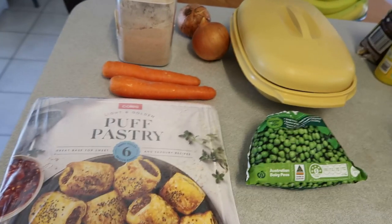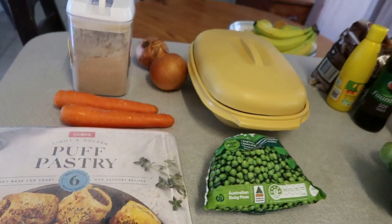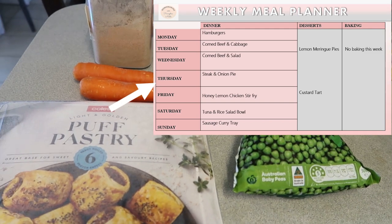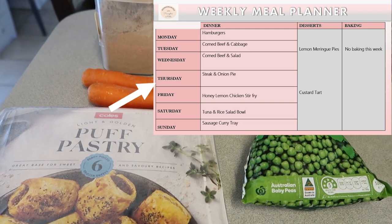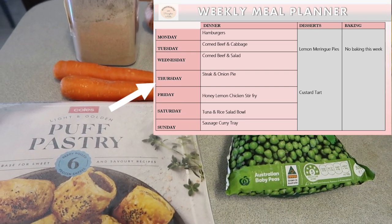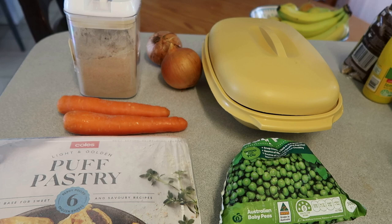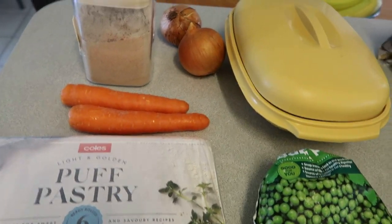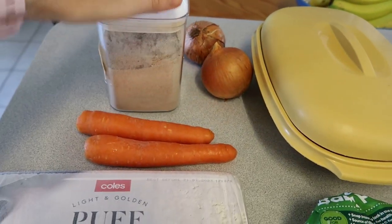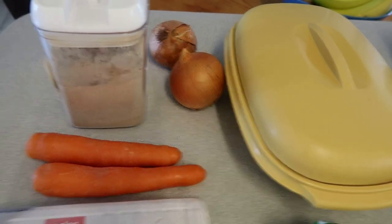Now I'll show you the ingredients going into each meal this week. Because I did this grocery haul a day earlier, the meal planner starts from Thursday. Tonight — Thursday — we're having steak and onion pie. The ingredients are pretty simple: some gravy powder to make the sauce, two onions, two carrots, and about half a cup to a cup of peas.